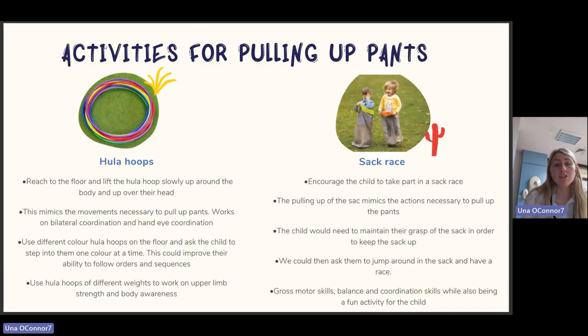If your child has significant difficulties pulling up their pants, some activities outside the bathroom can help develop that skill. Hula hoops: reaching to the floor and lifting the hula hoop slowly up around the body and over the head mimics the movements necessary to pull up pants, working on bilateral coordination and hand-eye coordination. Use different colored hula hoops on the floor to improve sequencing, and different weights to work on upper limb strength and body awareness. A sack race also mimics the actions of pulling up pants, requires maintaining grasp, and works on gross motor skills, balance, and coordination — while being a fun activity.